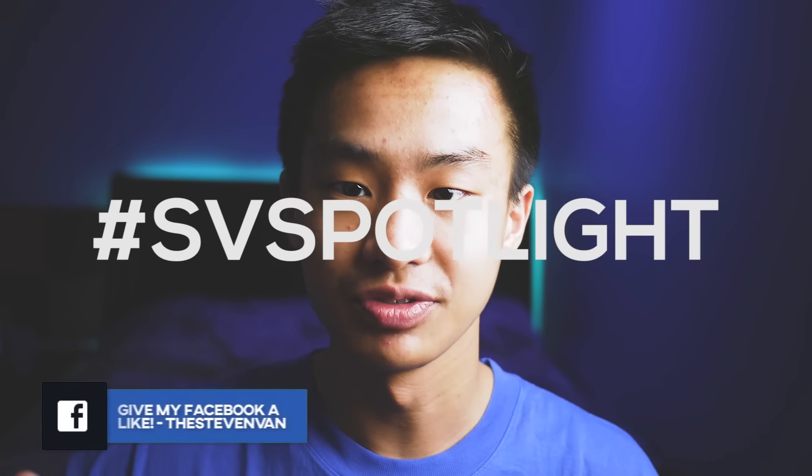It's pretty simple to enter for your chance to be on this series. All you have to do is go to the video you're most proud of and put the hashtag SV Spotlight in the title, so that when I search up hashtag SV Spotlight I will see your video. It's pretty simple.